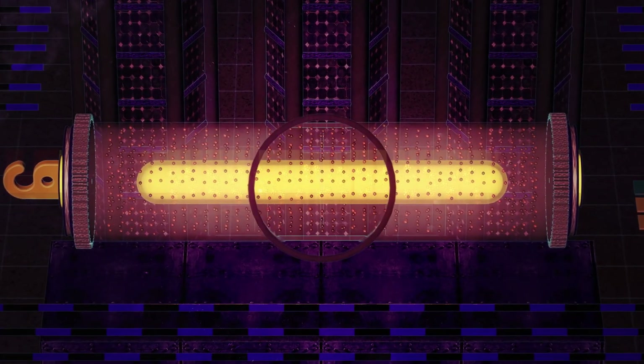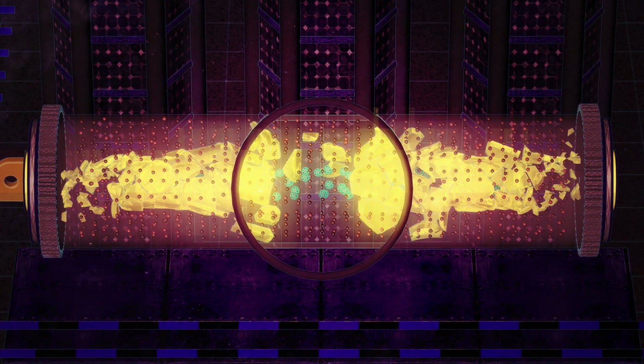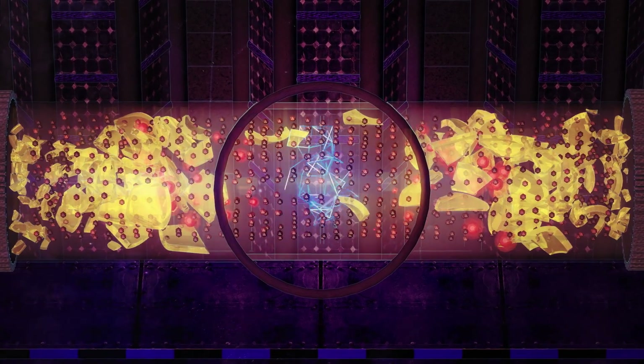But the second you crack the stick is when the elements really have a chance to shine. The hydrogen peroxide mingles with the oxalate esters, producing a highly unstable compound that quickly breaks down into CO2.